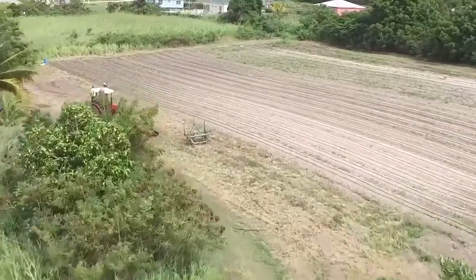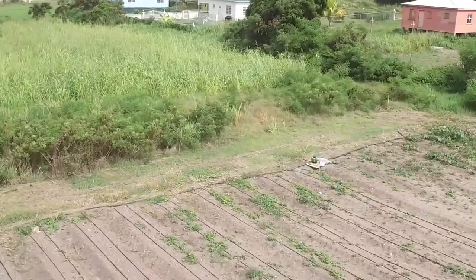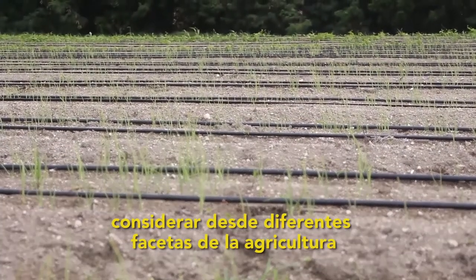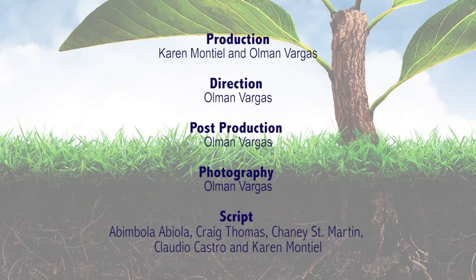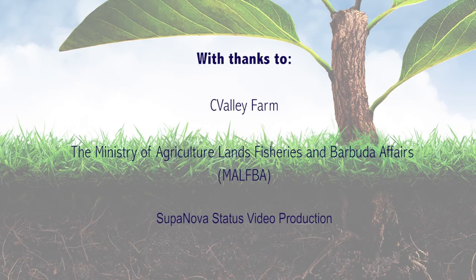We do hope that for future references, the country of Antigua and Barbuda will be included in other projects, because there is a soil degradation issue in Antigua and Barbuda and we can look at it from different facets of agriculture.